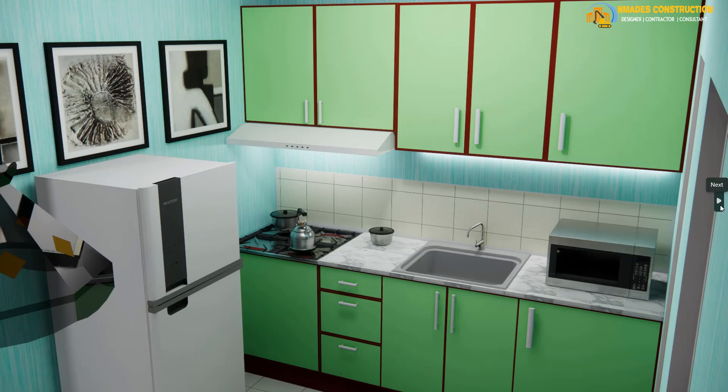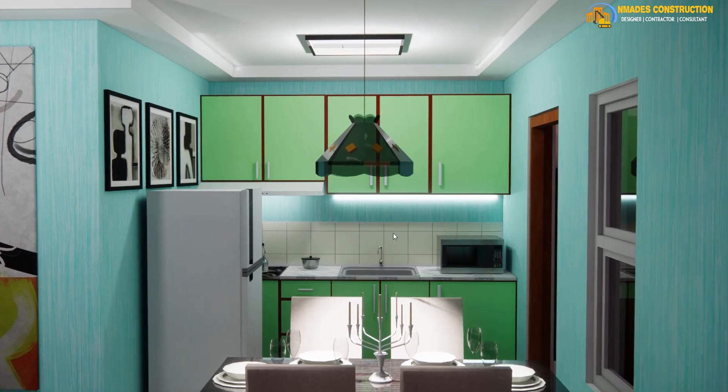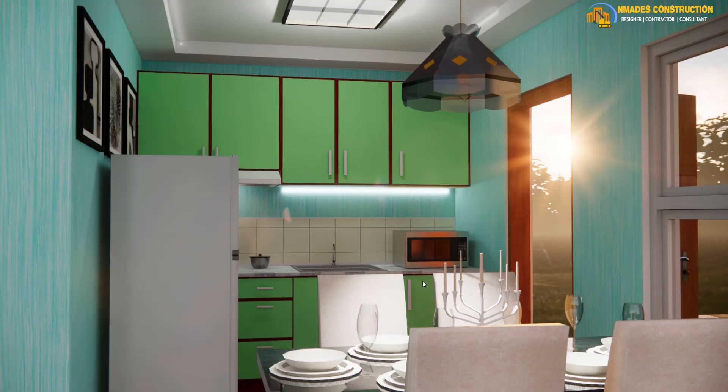— it's a cooker hood that sucks in the smoke and steam when cooking. That's the wall-hung cabinet on the right. Here's another perspective from the front — it looks great, and there's even a chandelier. This last view shows the exit door and the window. We'll also take actual video footage later.